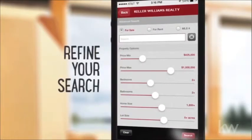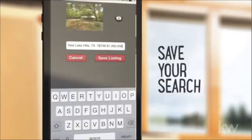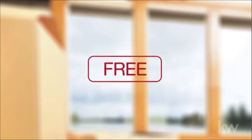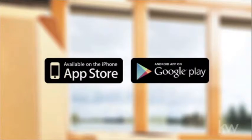With the app, you can identify homes for sale wherever you are, search for homes by price, size, number of bedrooms and bathrooms, and more. You can even save your search quickly and easily. Best of all, the app is completely free.